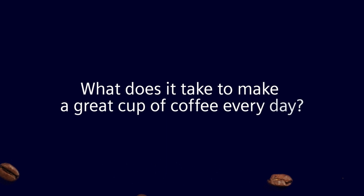What does it take to make a great cup of coffee every day? Let's ask Thomas Shetty, CEO of Olympia Express.